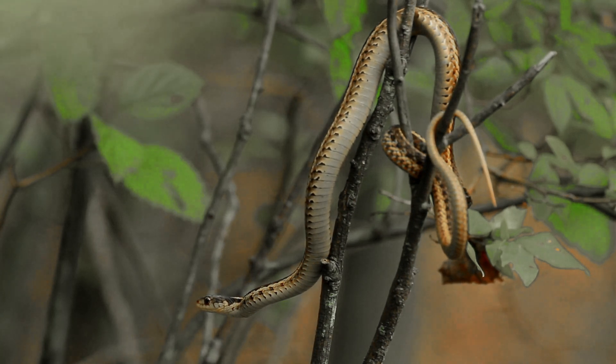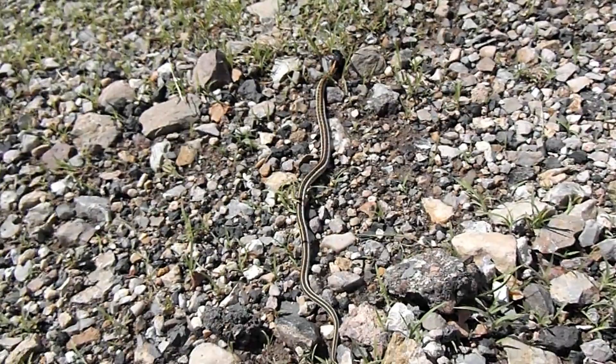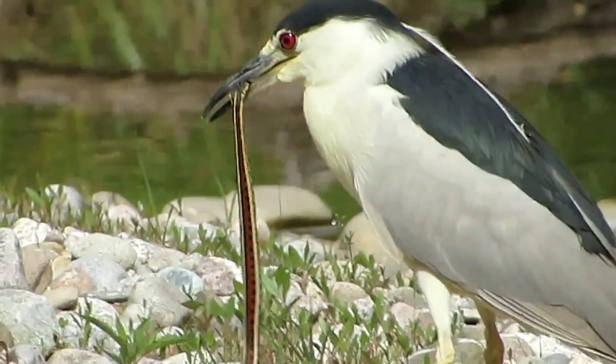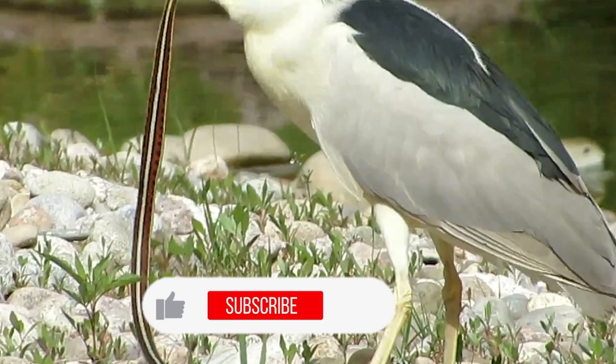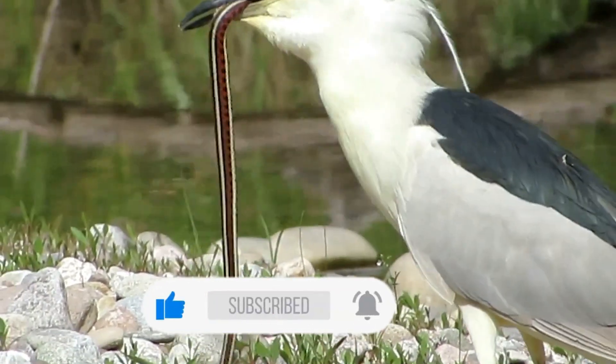Have you ever seen a garter snake? Tell us your story in the comments below. We'd love to hear it. And if you learned something new today, give this video a like and subscribe for more amazing wildlife facts. Thanks for watching.